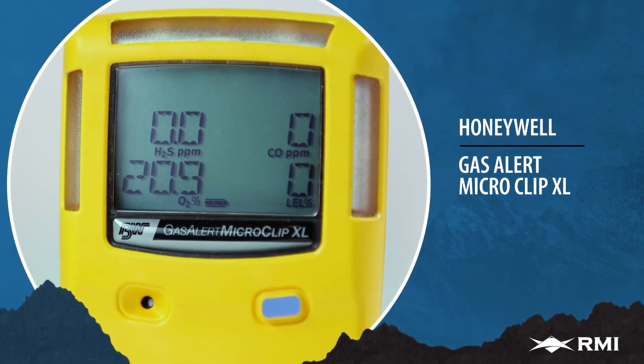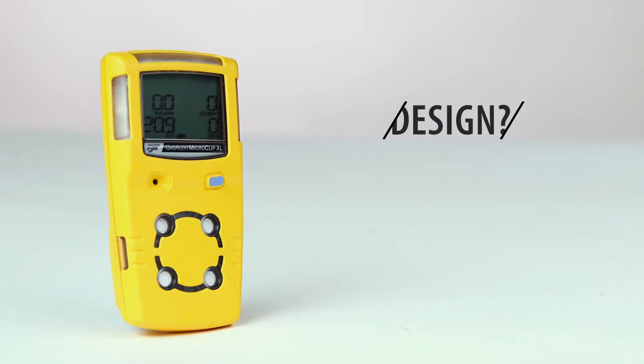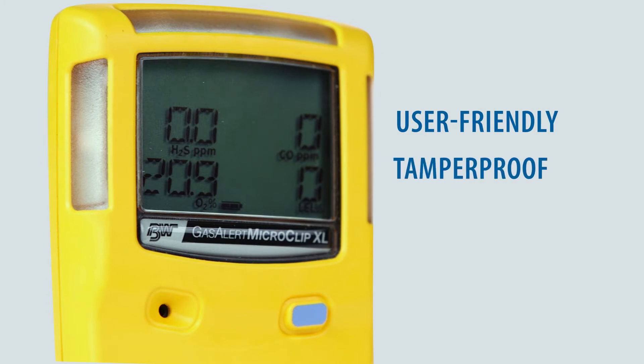The GasAlert MicroClip XL from Honeywell Analytics is the world's most trusted multi-gas detector. Design? Lightweight, compact, and wearable. Operation? User-friendly, tamper-proof, reliable.